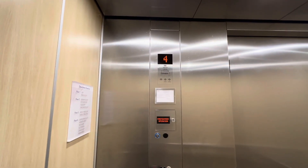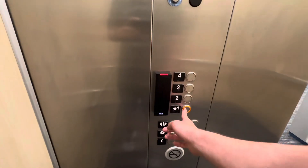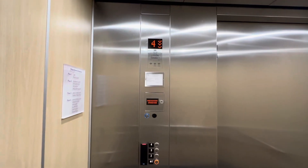Very nice, actually. We don't have one. We'll end it down there, actually.